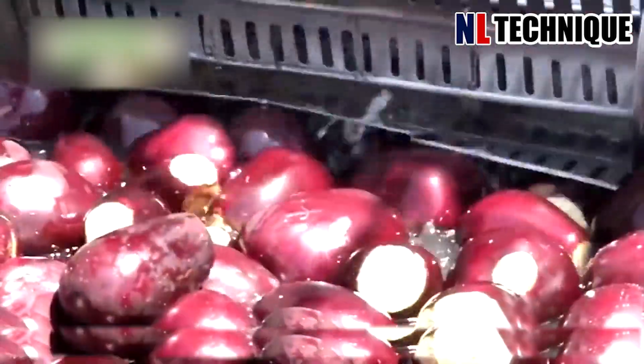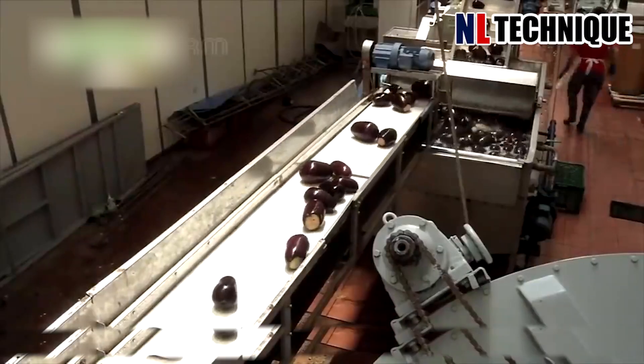In the factory, eggplants are washed thoroughly under running water, ensuring cleanliness before processing and packaging for distribution.